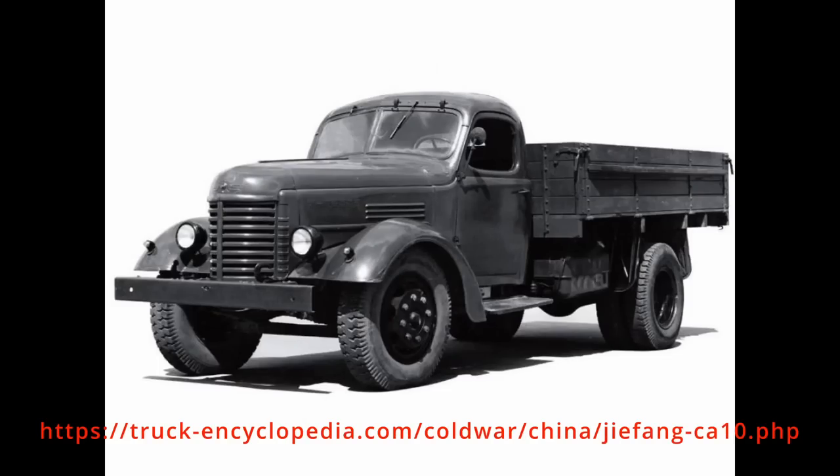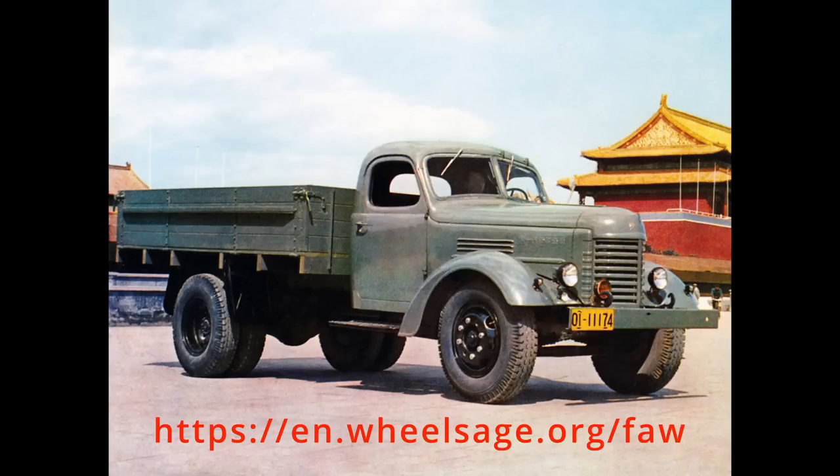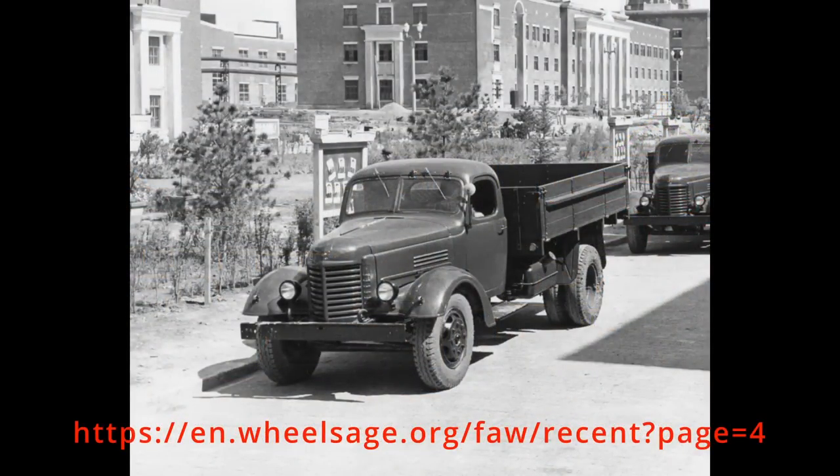The CA10 JFang truck was the first automobile made after the founding of the People's Republic of China, and it was completed at the First Automotive Works on July 13th, 1956. It was a significant milestone in China's automotive and engineering industries.